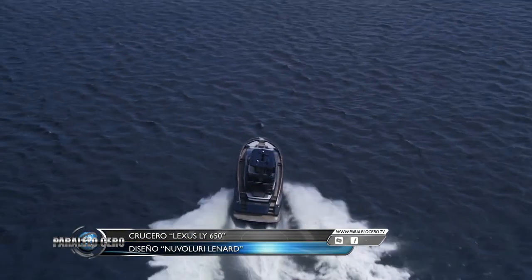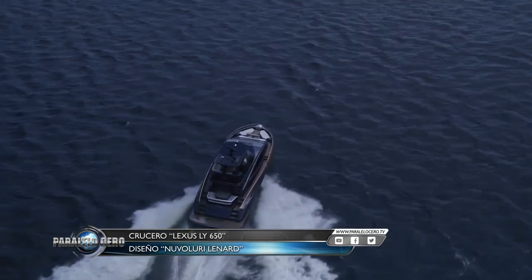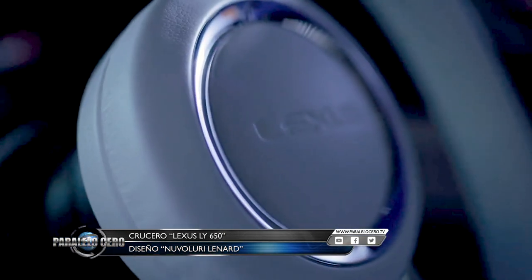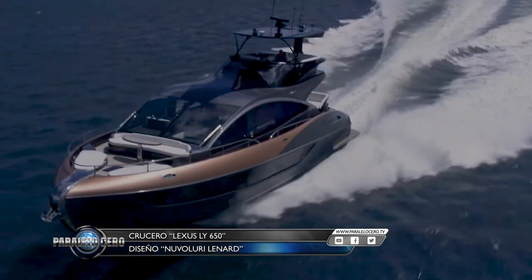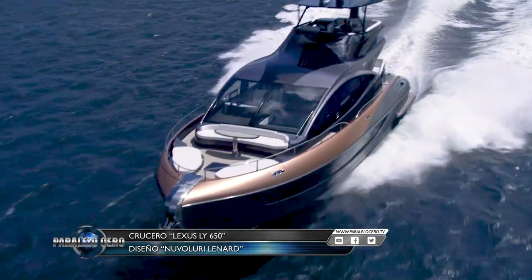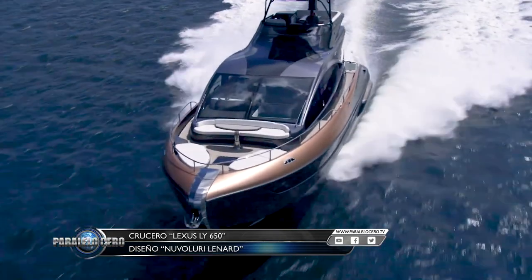Lexus calls its yacht an irreplaceable experience that stimulates the senses and exceeds the owner's expectations, even at sea. The company aspires to be a true luxury lifestyle brand. Its price is around 3.7 million dollars.